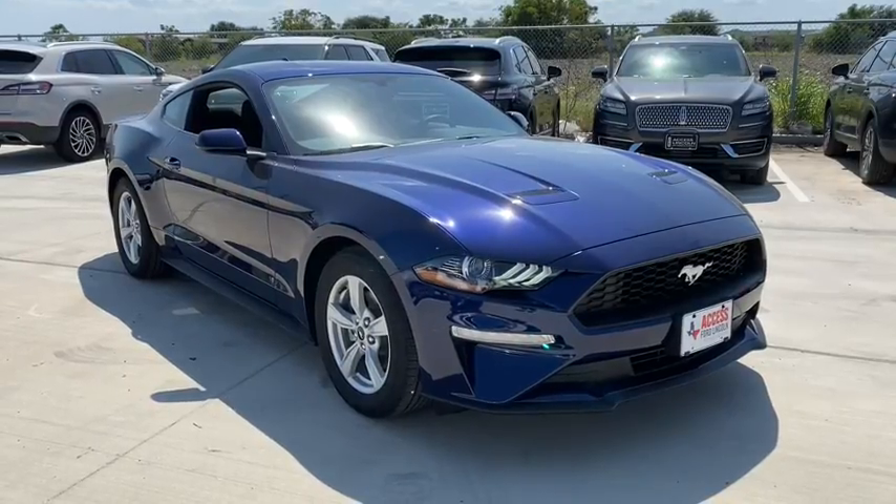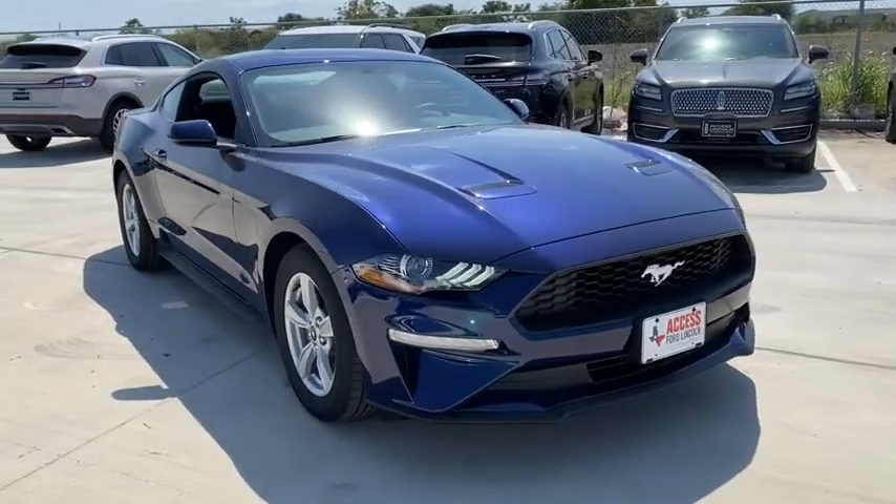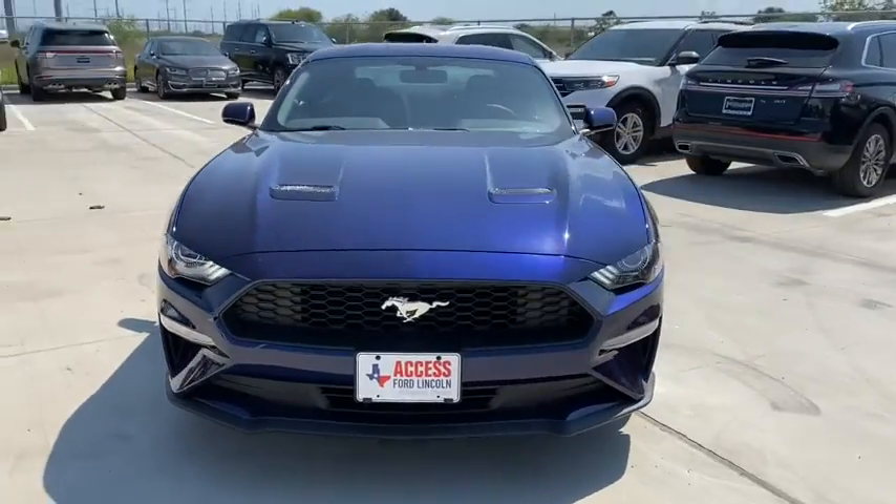We are pleased to show you the 2020 Ford Mustang. The Mustang is race-worthy and ready for the track.